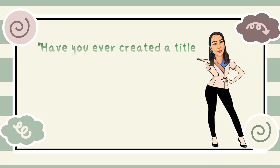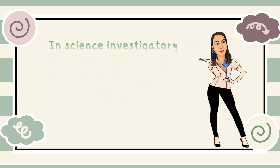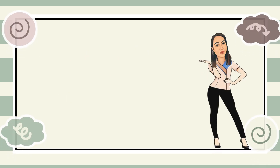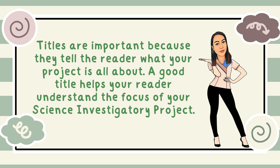Have you ever created a title for a science investigatory project? What do you think makes a good title for an SIP? In Science Investigatory Project, or SIP, the title is the first part that introduces the project. It is a brief yet descriptive phrase that tells what the investigation is about. Titles are important because they tell the reader what your project is all about, and a good title helps your reader understand the focus of your science investigatory project.